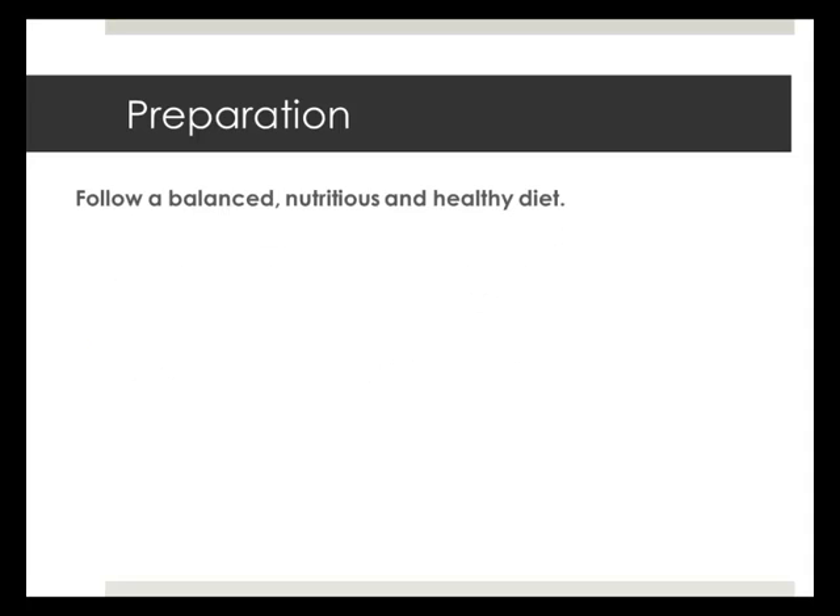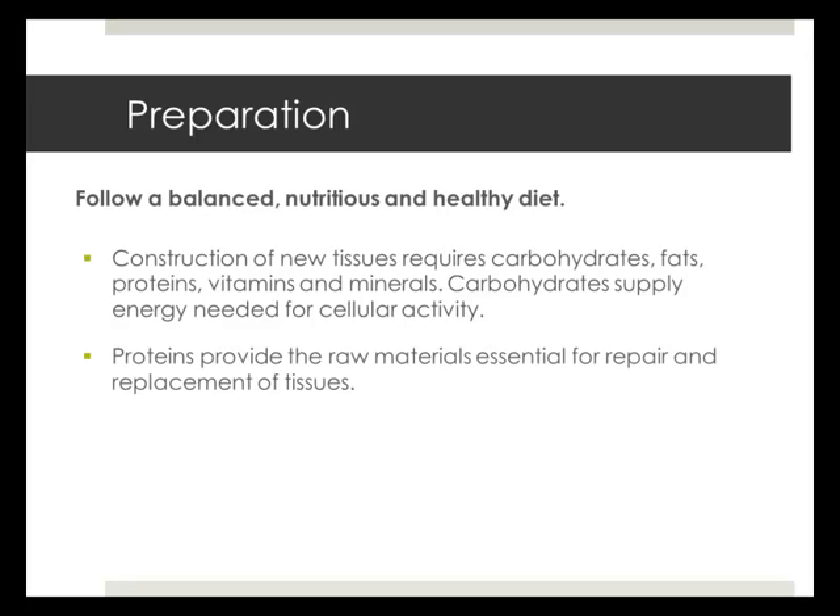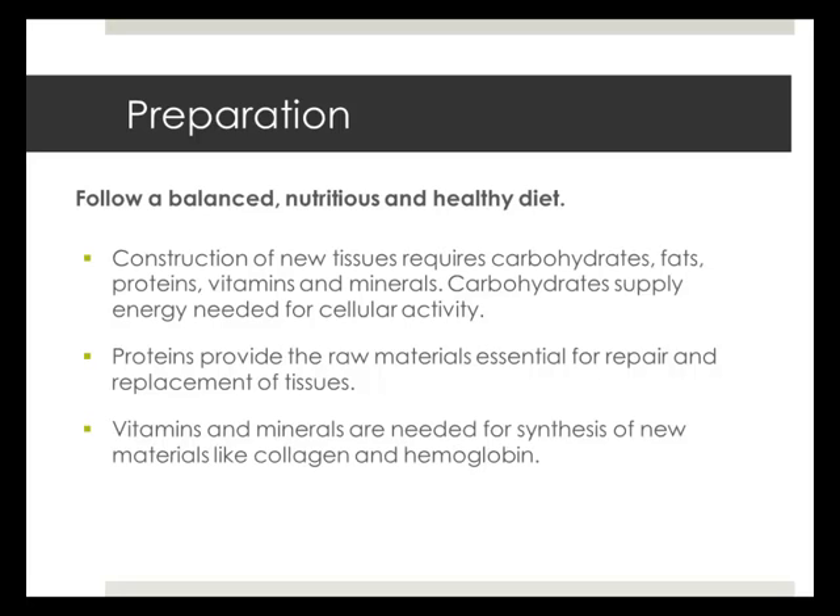Consume a balanced and healthy diet before surgery. Wound healing relies on a sufficient availability of nutrients. Construction of new tissues requires carbohydrates, fats, proteins, vitamins, and minerals. Carbohydrates supply energy needed for cellular activity. Proteins provide the raw materials essential for repair and replacement of tissues. Vitamins and minerals are needed for synthesis of new materials such as collagen and hemoglobin, and the body's ability to fight infection also depends on their availability.